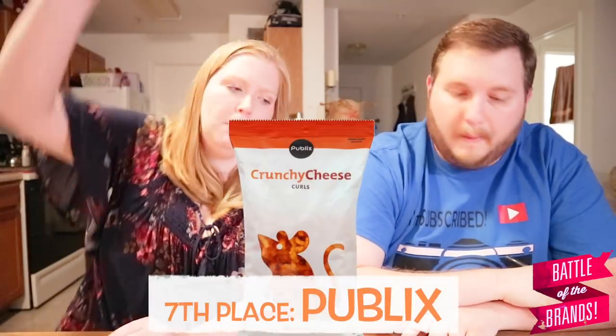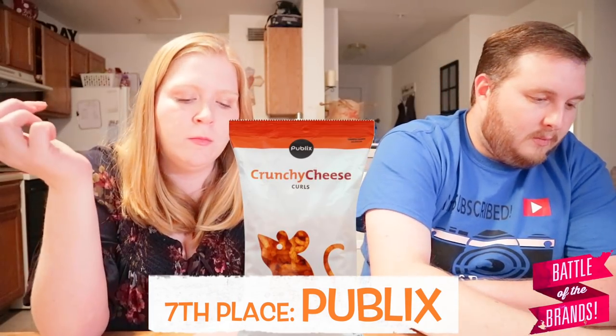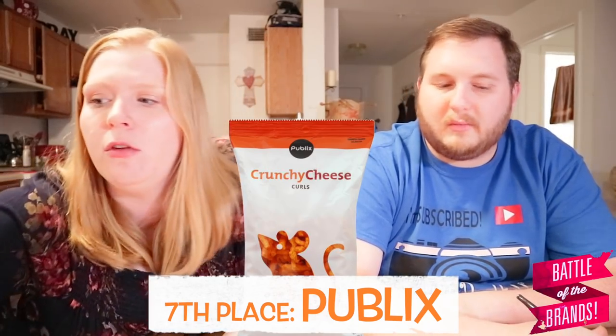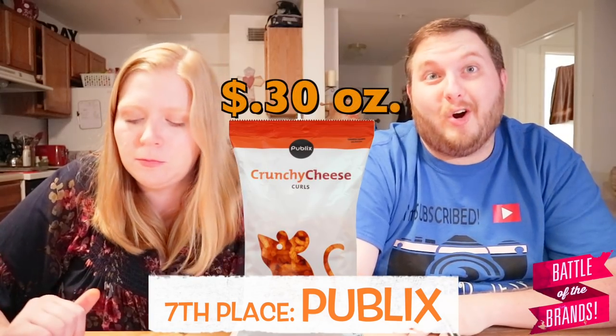So let's go back to number six — that would be the next one. B — Publix. These are good, very good flavor, salty. All the off-brands tend to be salty but they're really really good. I like them. Publix was expensive though — 30 cents an ounce. So they're in the middle of the scores — if you like them great, but you could pay a few more pennies and get the name brand.